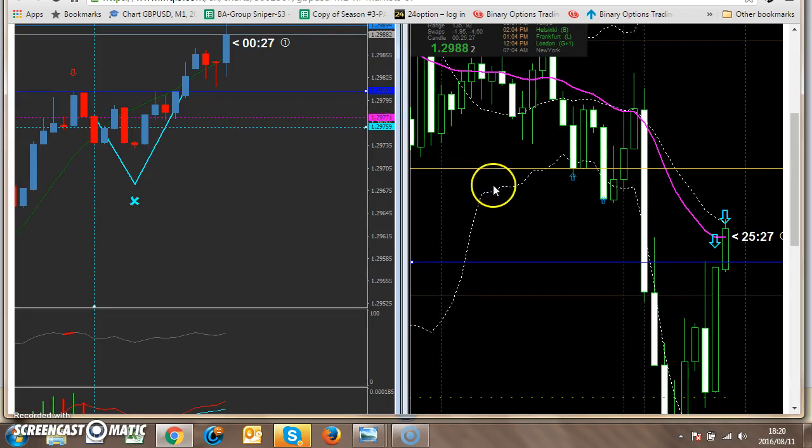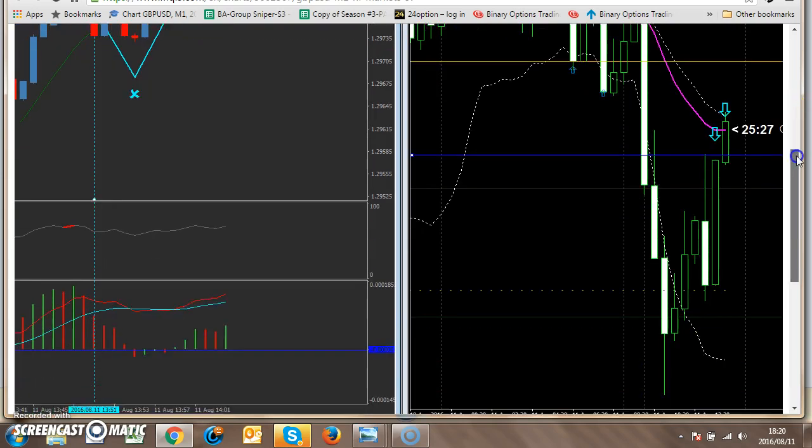Next trade — same thing. Price went down. I look at this: we have a swing — price went up, made a swing here. Then there's a pin, indicating another swing there. I was looking at this bar as it came very close to the swing. I go to the one minute to see what happened.